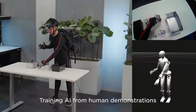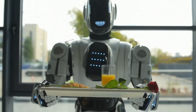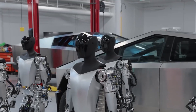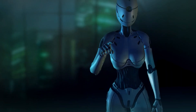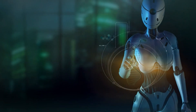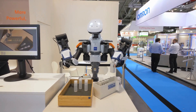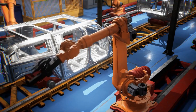The Tesla bot is envisioned as a general-purpose robot capable of performing a wide range of tasks. From household chores to dangerous and repetitive jobs, the Tesla bot aims to provide assistance and support in various domains. Equipped with advanced AI and machine learning capabilities, the Tesla bot is expected to learn and adapt to different environments, making it a valuable asset in both domestic and industrial settings.